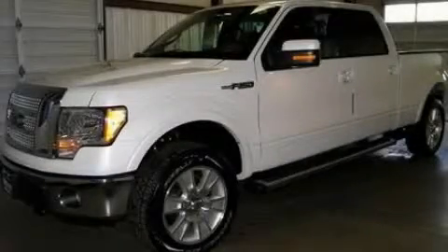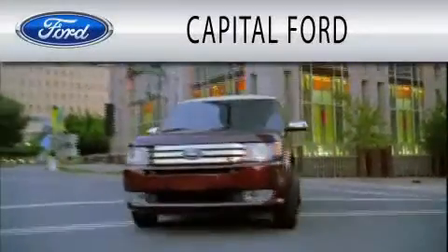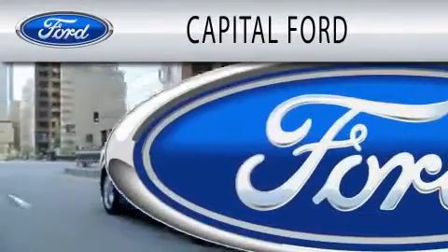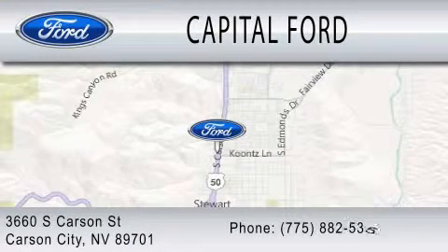We invite you to contact us today to learn more about this vehicle. Capital Ford is dedicated to doing everything possible to ensure that the experience you have selecting your next vehicle is as pleasant as possible. We are located at 3660 South Carson Street in Carson.